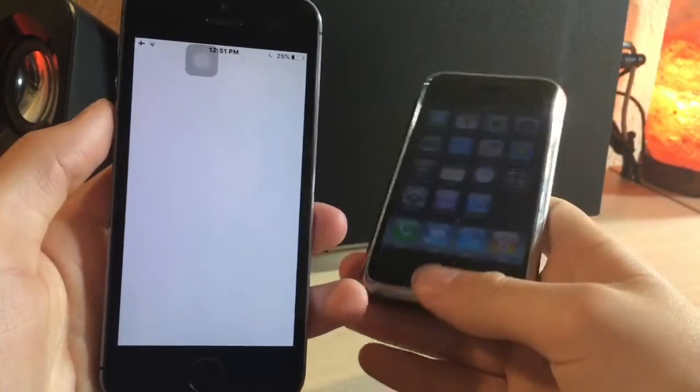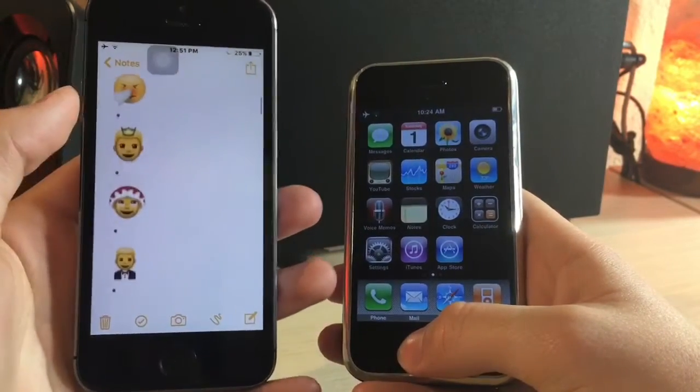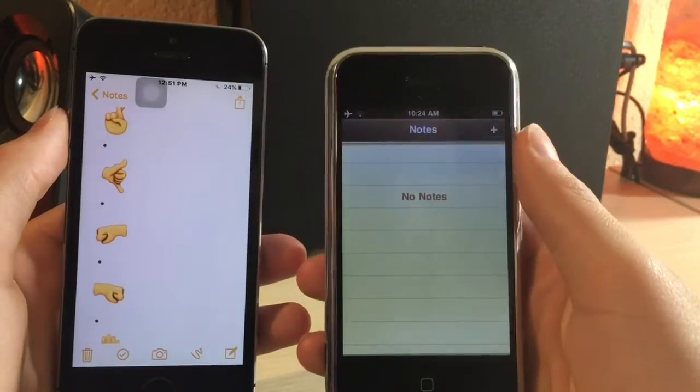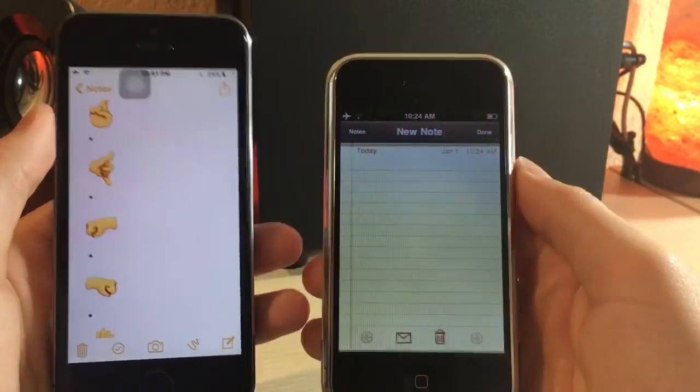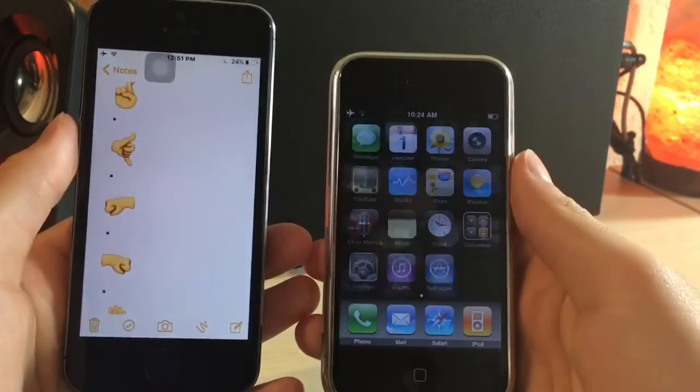Taking a look at notes, a lot has actually changed. You can now save pictures. I just have the iOS 10 emojis here, but I just prefer the look of the notes on the iPhone 2G because it looks like an actual notepad. I'd rather take notes on a notepad than a white screen.